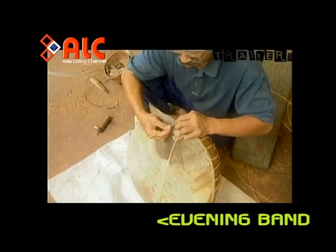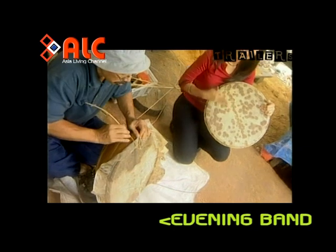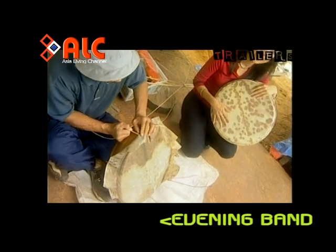Selepas siap, gendang perlu dijemur terlebih dahulu. Inilah gendang Melayu Sarawak antara hasil kerja Abah Yaakob yang telah siap.